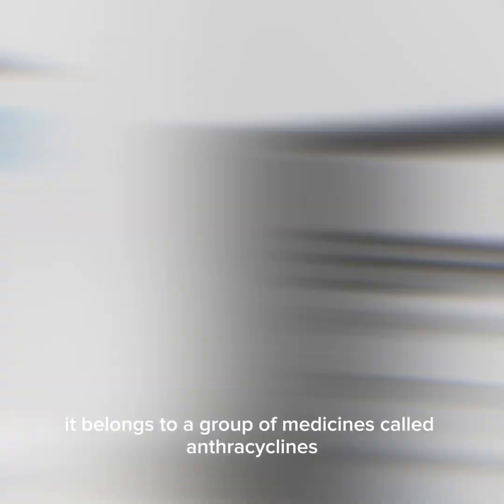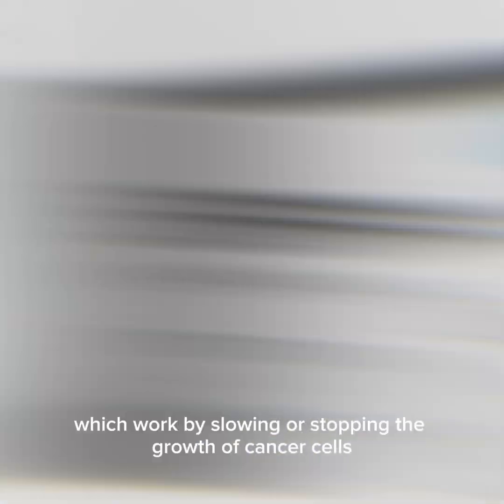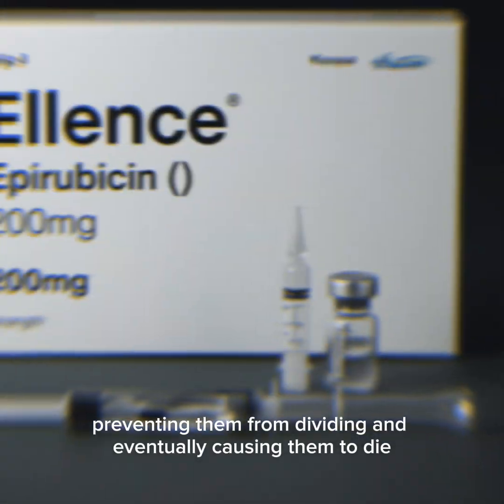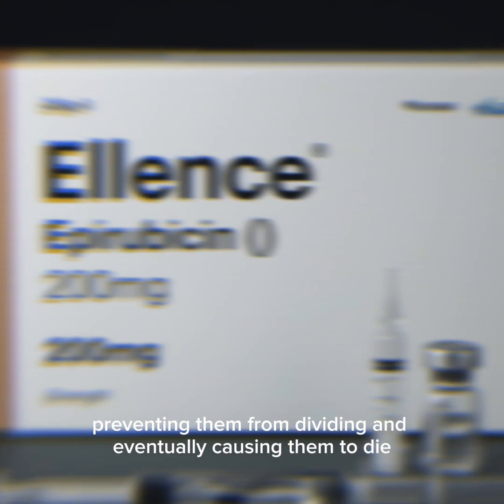It belongs to a group of medicines called anthracyclines, which work by slowing or stopping the growth of cancer cells. Ellence interferes with the DNA inside cancer cells, preventing them from dividing and eventually causing them to die.